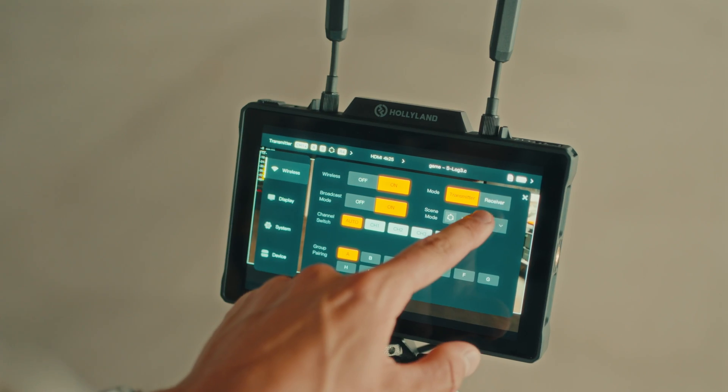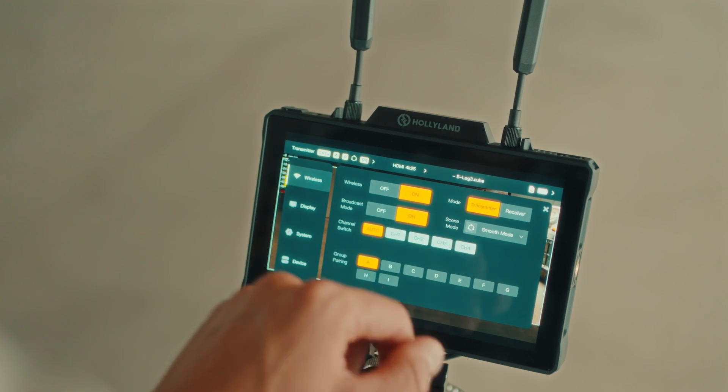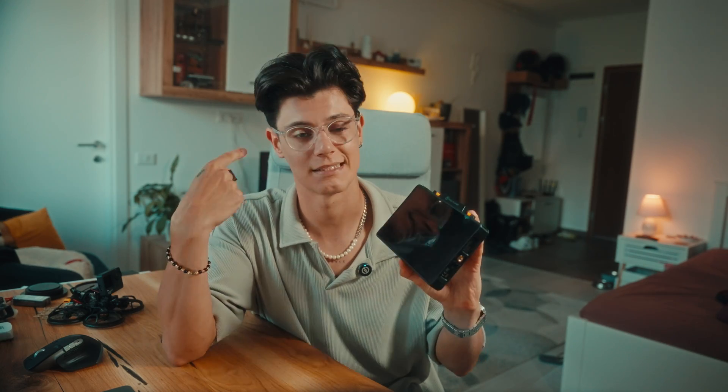So to wrap things up, the Hollyland Pyro 7 isn't just another monitor — it's a versatile, powerful tool that can seriously enhance your video production workflow. Whether you're in the studio, on location, or streaming live, this monitor has the features you need to get the job done right. If you're looking to step up your game, the Pyro 7 is definitely worth checking out.